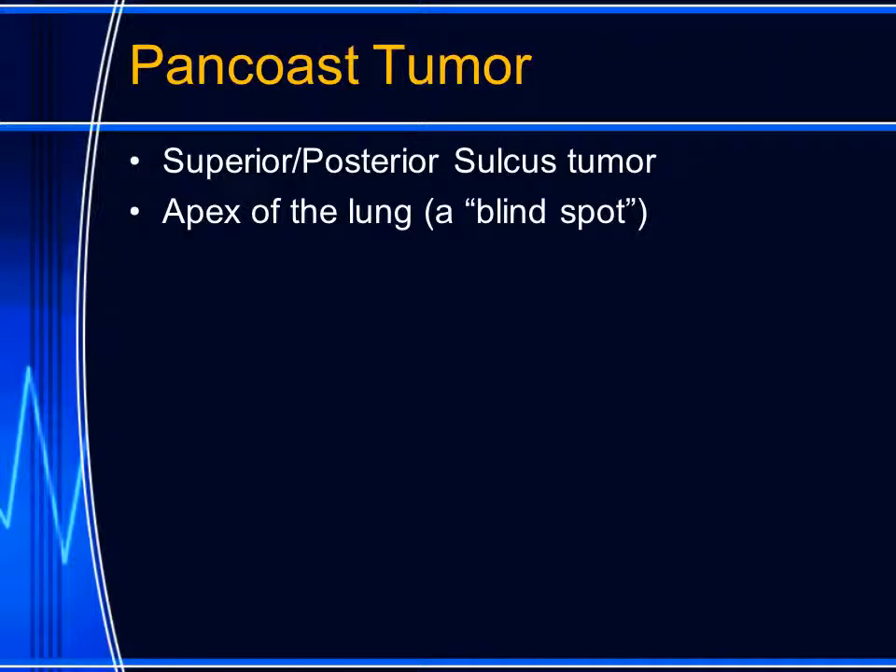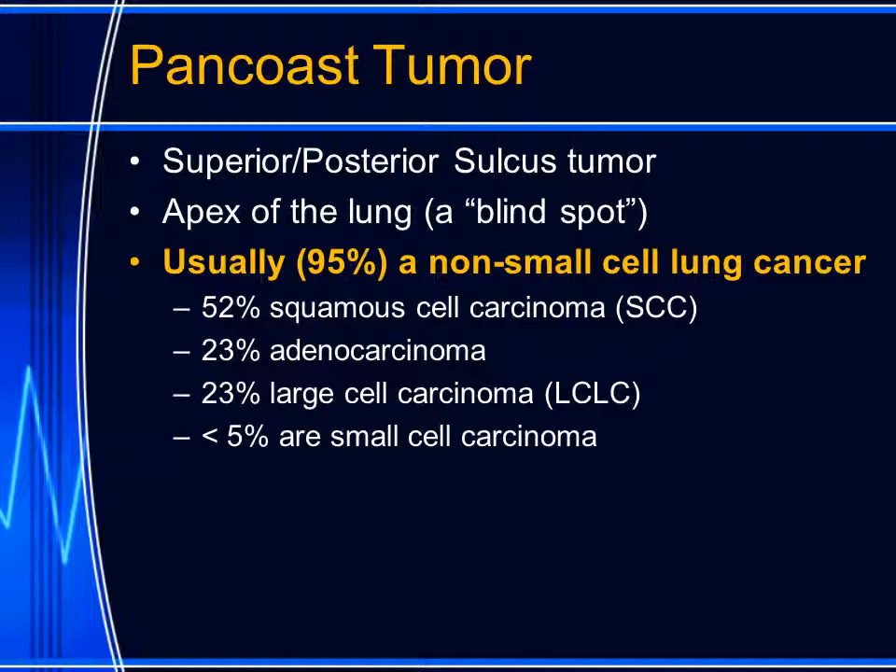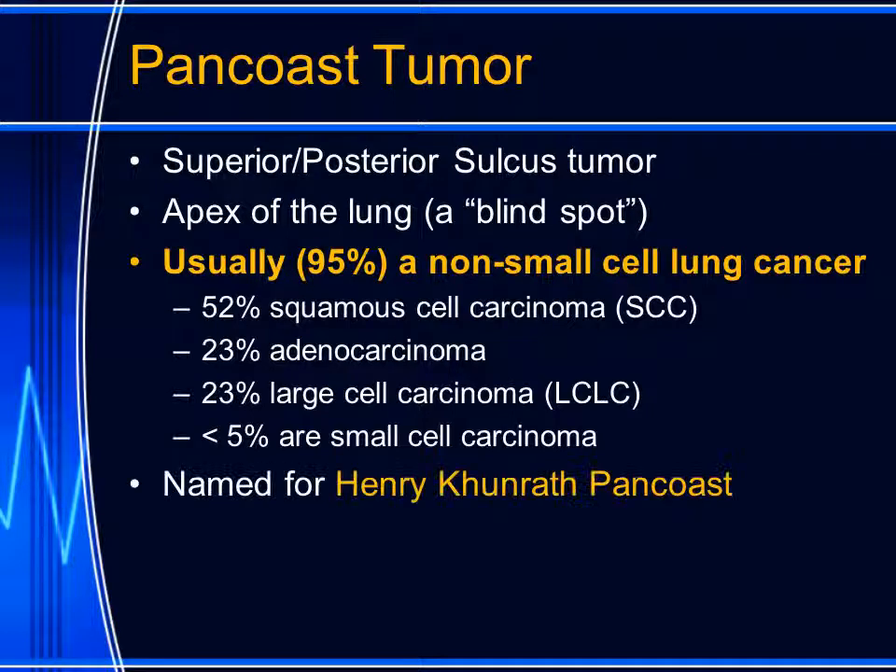This patient has a pan-coast tumor, also called a superior sulcus tumor or a posterior sulcus tumor. Approximately 95% of patients who have pan-coast tumors have a non-small cell lung cancer. Approximately 52% are squamous cell carcinomas. Adenocarcinomas and large cell carcinomas of the lung each represent a little more than 20%, and less than 5% of pan-coast tumors are small cell carcinoma.